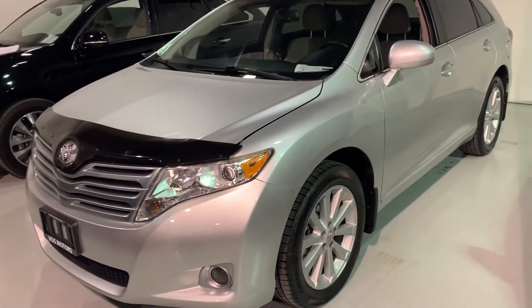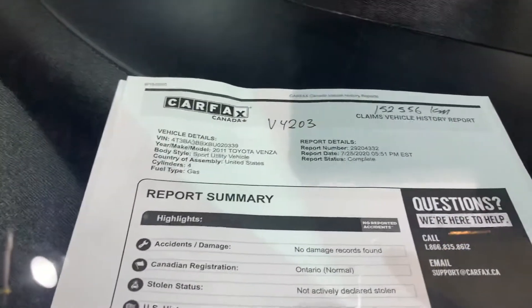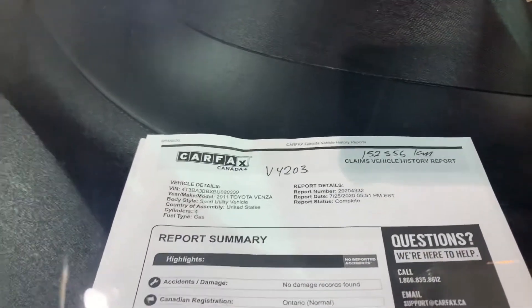Hello Francis, my name is Eduardo from Bus Motor, representing a personal video for you for a 2011 Toyota Venza. Very clean, no damage found, Ontario vehicle, and the kilometers are 152,556.